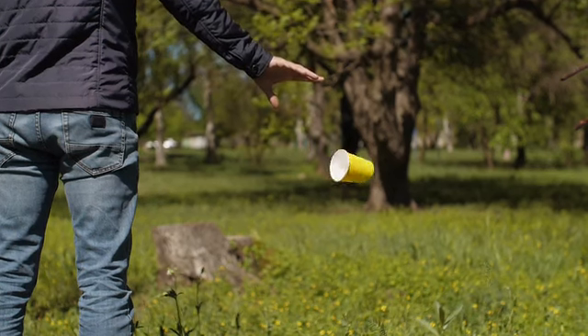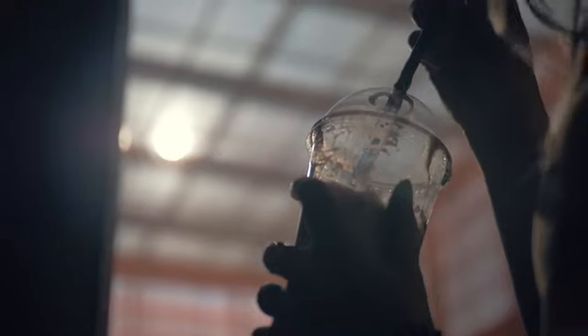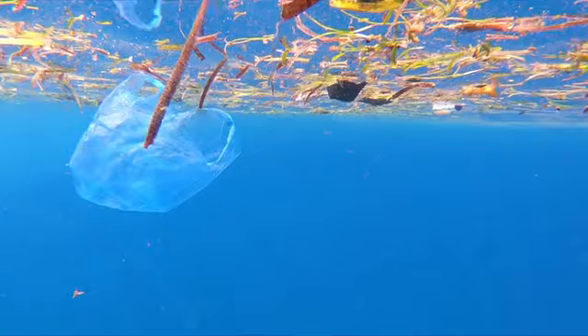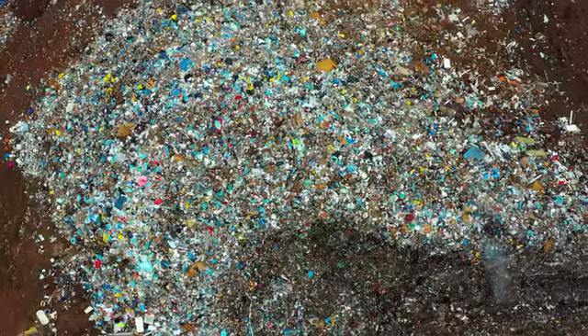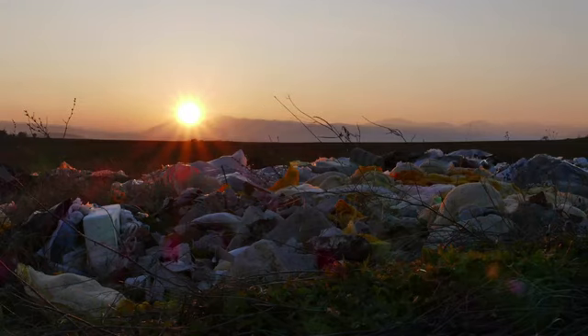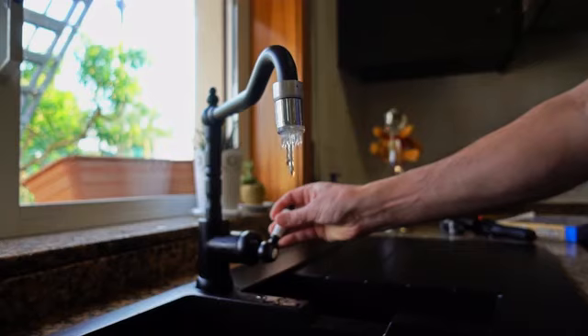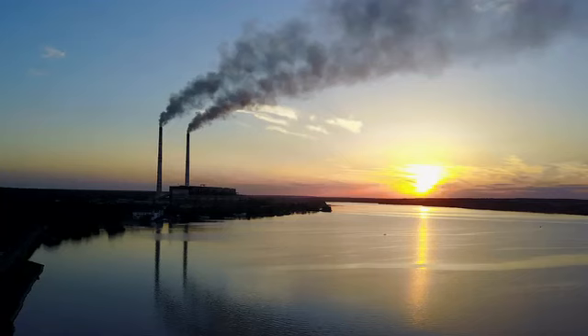The battle against single-use plastics is not over. We dump billions of disposable coffee cups and plastic drink cups into our oceans, parks and landfills every year. New scientific evidence is showing that these plastics break up into teeny tiny microplastics and are absorbed into the food we eat, the water we drink, and even the air we breathe.